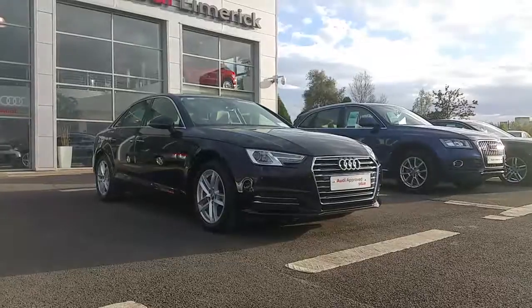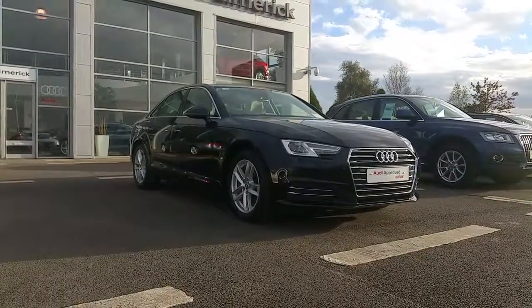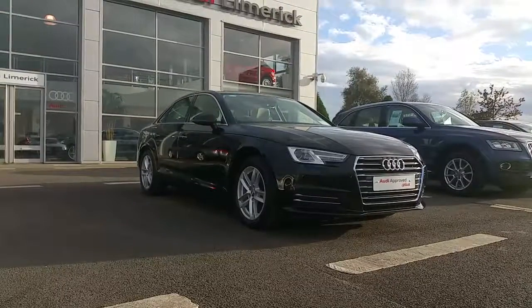If you'd like to arrange a test drive in this vehicle, please contact the sales team on 061 336 000.